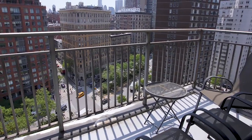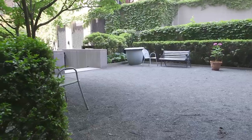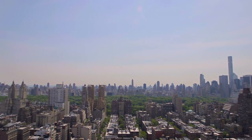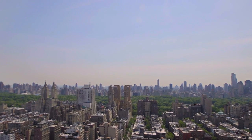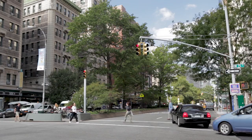Be welcomed by the friendly doorman. Relax on the roof deck or the landscaped private garden. Work out in the fully equipped gym, conveniently located next to the laundry room.